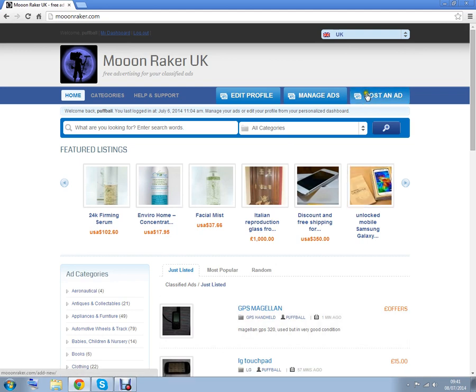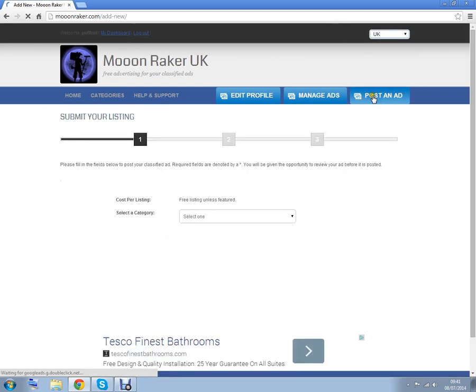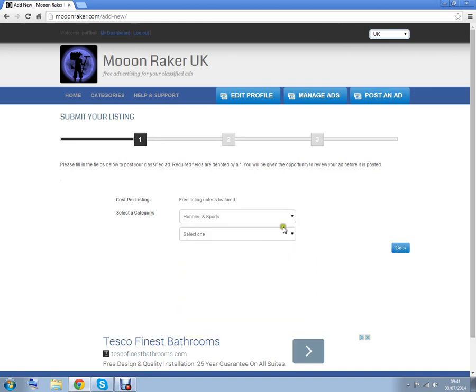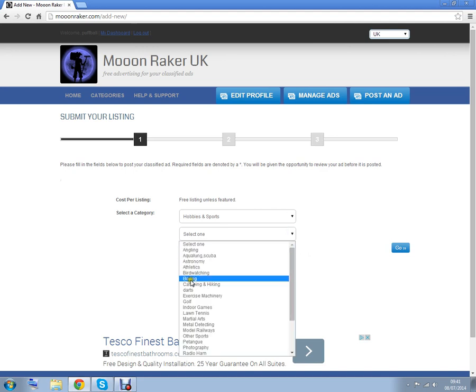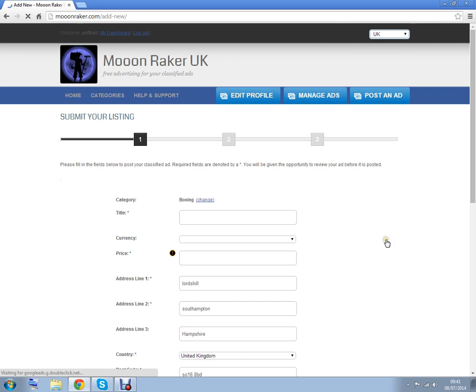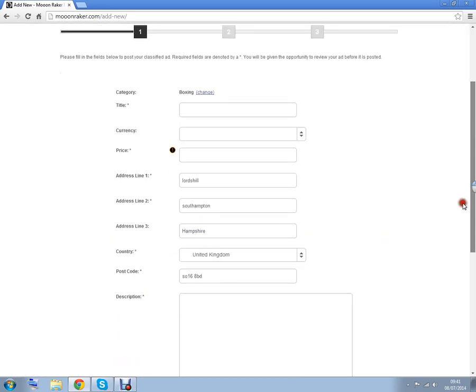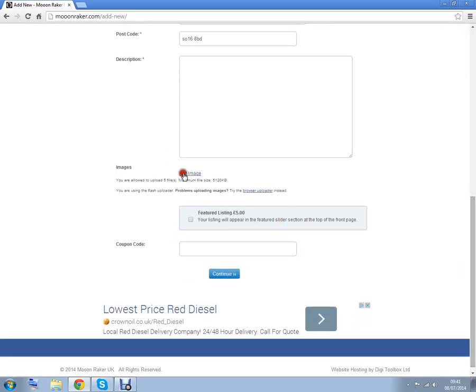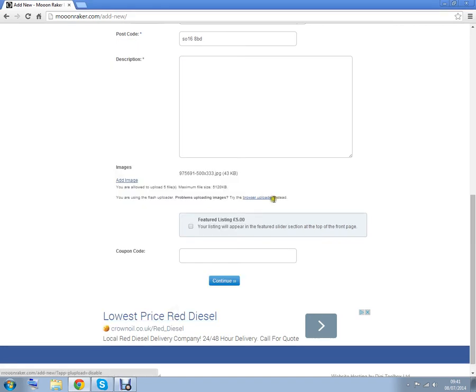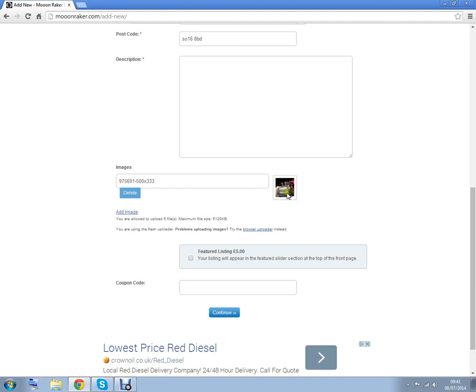Over here we've made it as easy as possible to create an advert. Just select a category and then fill in all the fields down here. Add an image — press on the image and open it, and it'll upload itself.